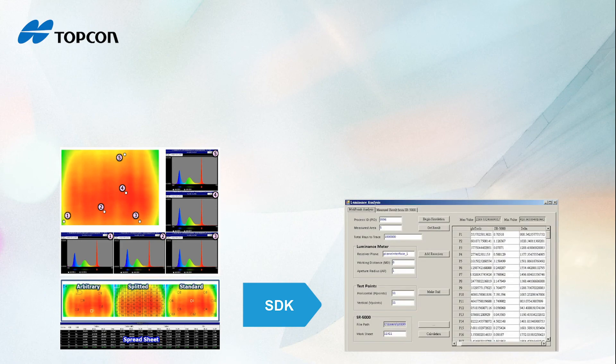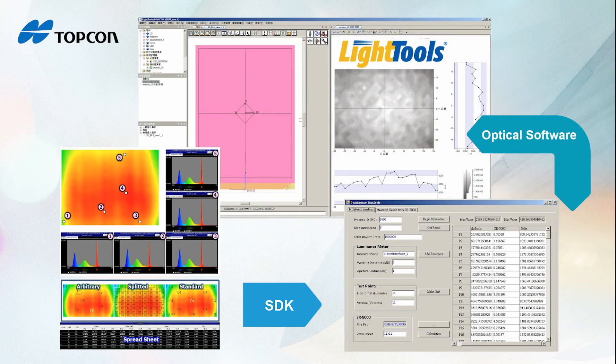The SR5000 comes with a software development kit, so you can load measured data into your own custom application or optical analysis software.